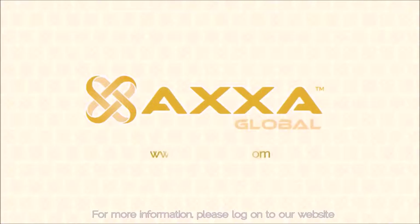For more information, please log on to our website, www.axaglobal.com.